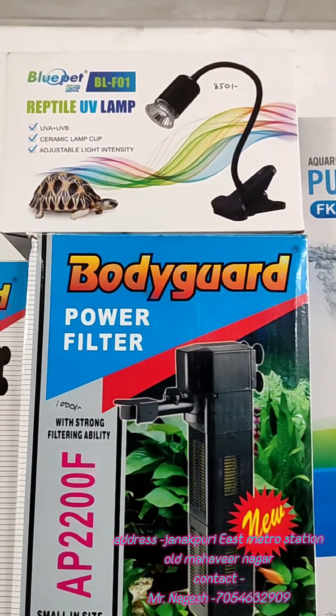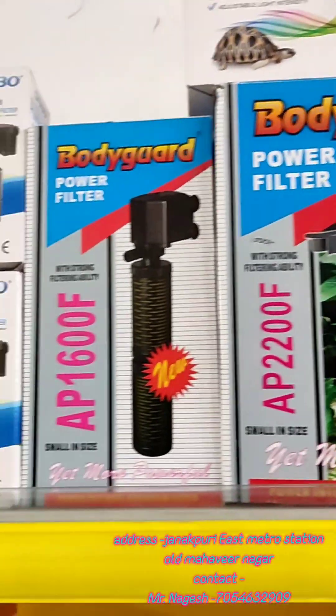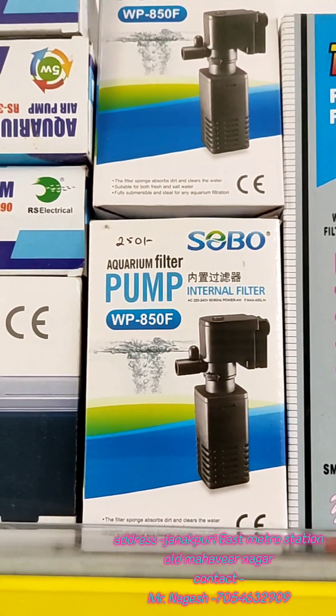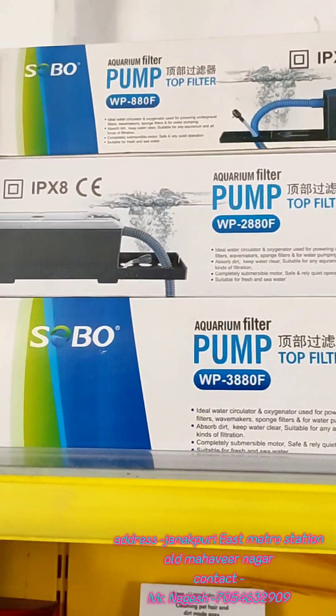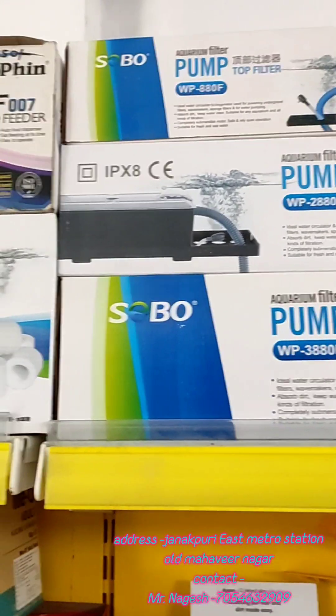We have UV lamps available for turtles. Here is a small filter and here is the top filter for the aquarium — sizes for 1 to 8 feet aquariums are available.